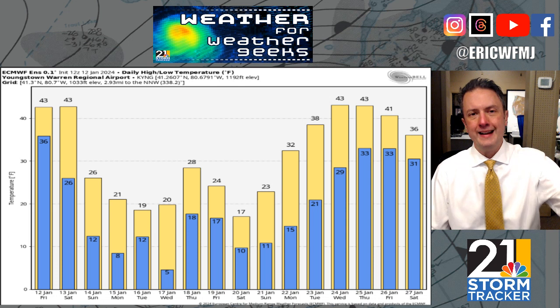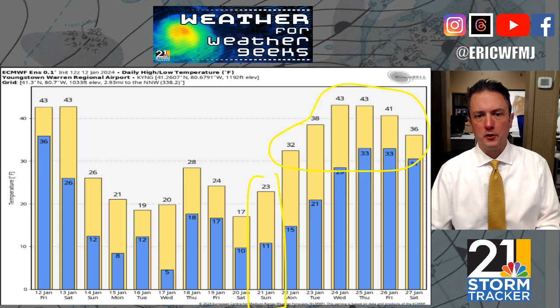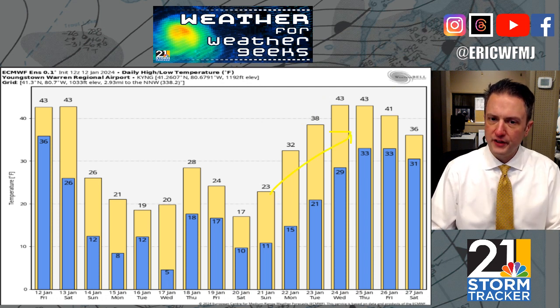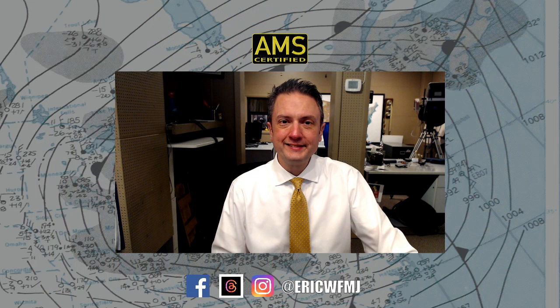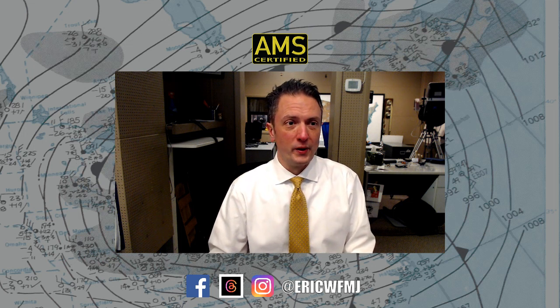They do start trending up toward the end of next week with that late-week system possibly bringing some light snow. The cold air is here to stay for a good 10 days. The pattern starts to change once we get past next weekend — around the 21st on Sunday — and after that, model information suggests trends on all the models that the last week to 10 days of January will feature a pretty nice thaw. It'll be pothole season for sure — after spending 10 days below freezing and then thawing things out, we'll be dodging potholes in late January and into February. Thank you for watching Weather for Weather Geeks on this Friday evening. Follow me on all social media outlets — I'll have updates throughout the evening, on 21 News at 11, anytime on the Storm Tracker 21 app, and I'll be chiming in on social media over the weekend as well. Have a great weekend and stay safe.